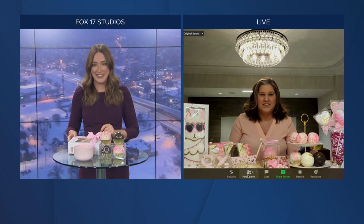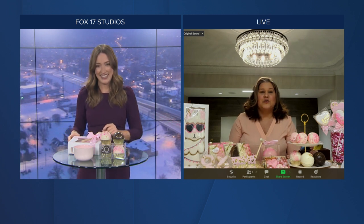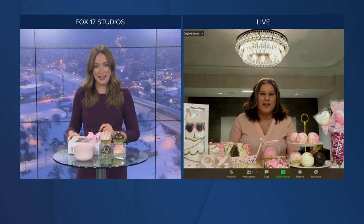She's joining us live to show us how Hot Chocolate Day can be celebrated with some hot chocolate bombs. Vanessa, good morning. How are you? Good morning, thank you for having me today. Of course! So tell me a little bit about Sweet Details GR and what you make, and how we are going to celebrate Hot Chocolate Day today.